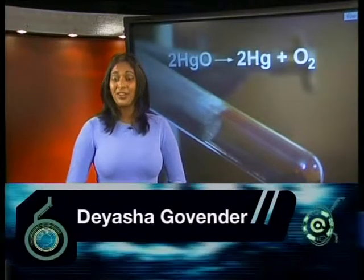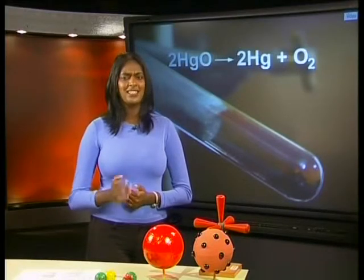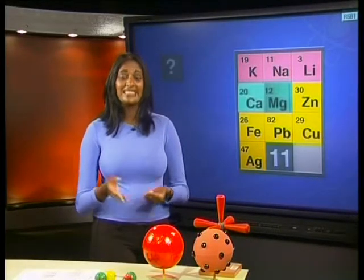At the end of the previous lesson, I asked you what the results of the decomposition reactions told us about the reactivity of lead, copper, and mercury. These results indicate that mercury is less reactive than lead because mercury decomposed completely while lead did not decompose at all. The copper 2 oxide also did not decompose as easily as the mercury, so copper is also more reactive than mercury.